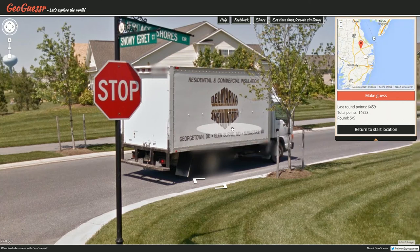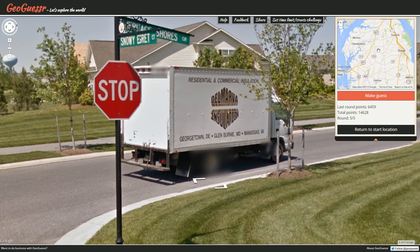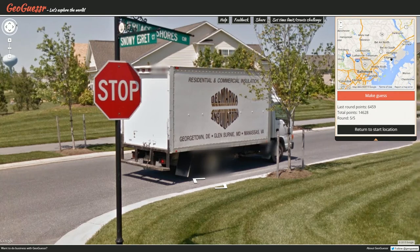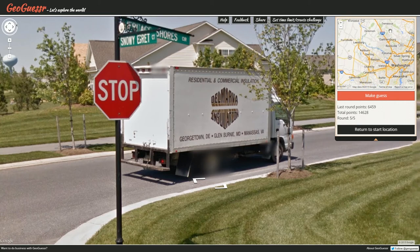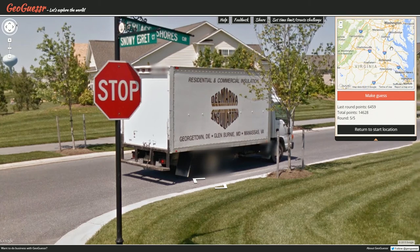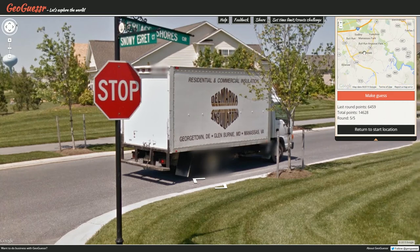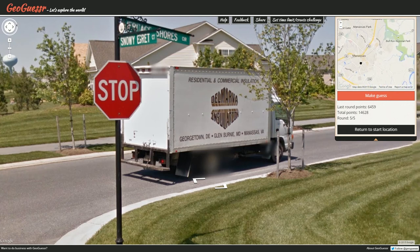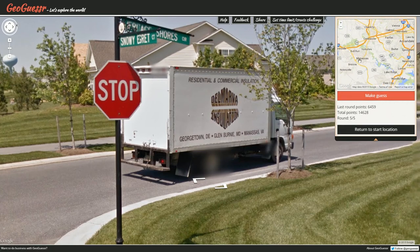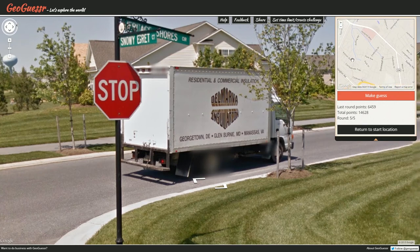What about Glen Burnie? Is Glen Burnie around here? There's Salisbury. I've never — Dickerson, Gainesville, Fricksburg — and what was the last one? Manassas. Oh, these are names I'm never gonna find. There's Manassas — we could be around here. That looks big enough. I'm gonna go with Manassas just because I found it, although I should probably be going Glen Burnie in the middle. Let's make the guess.